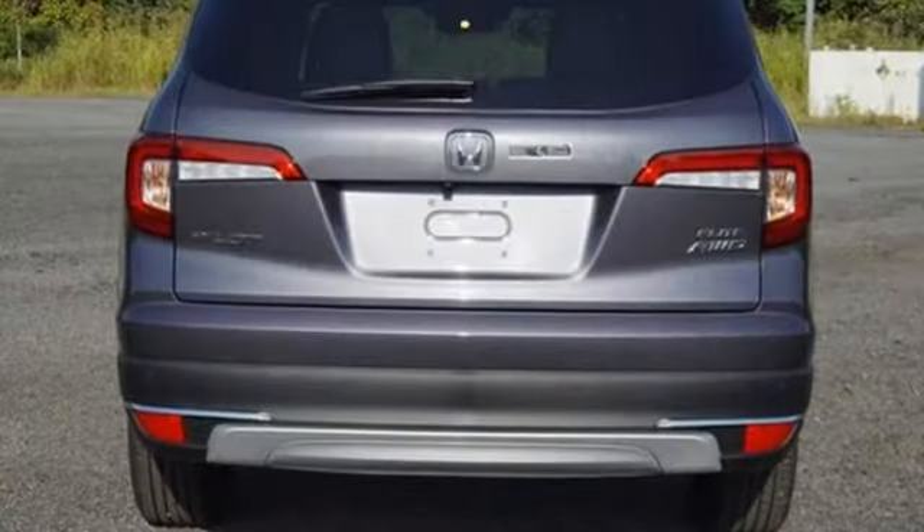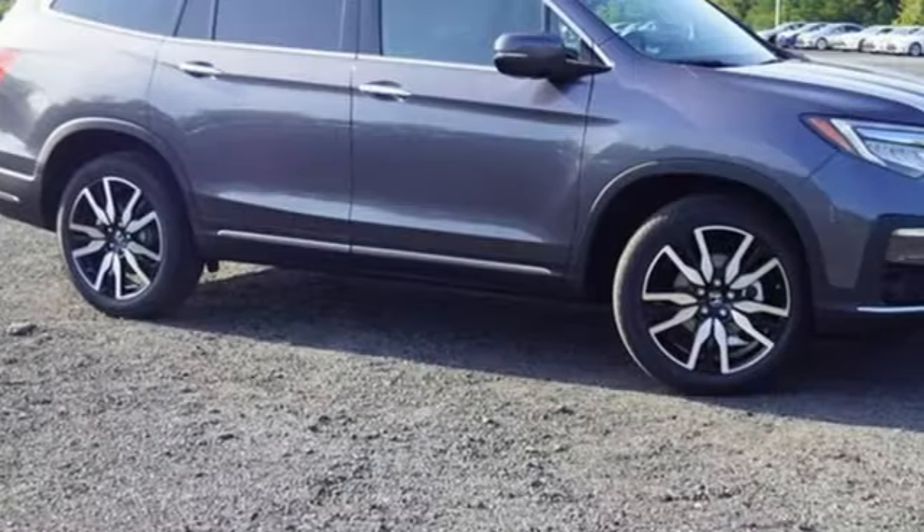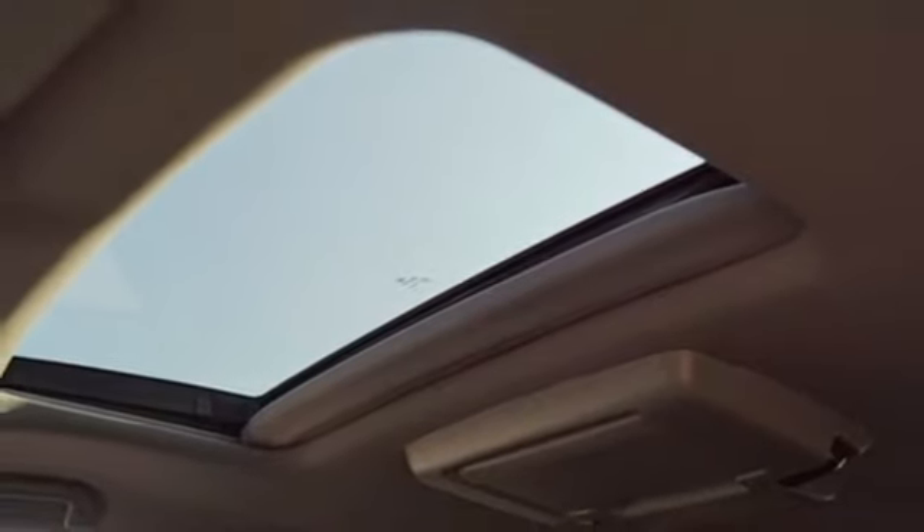V6 engine. Heated and ventilated leather bucket seats. Integrated navigation system with voice activation. Auto dimming rear view mirror. Dual zone climate control. Wi-Fi hotspot.